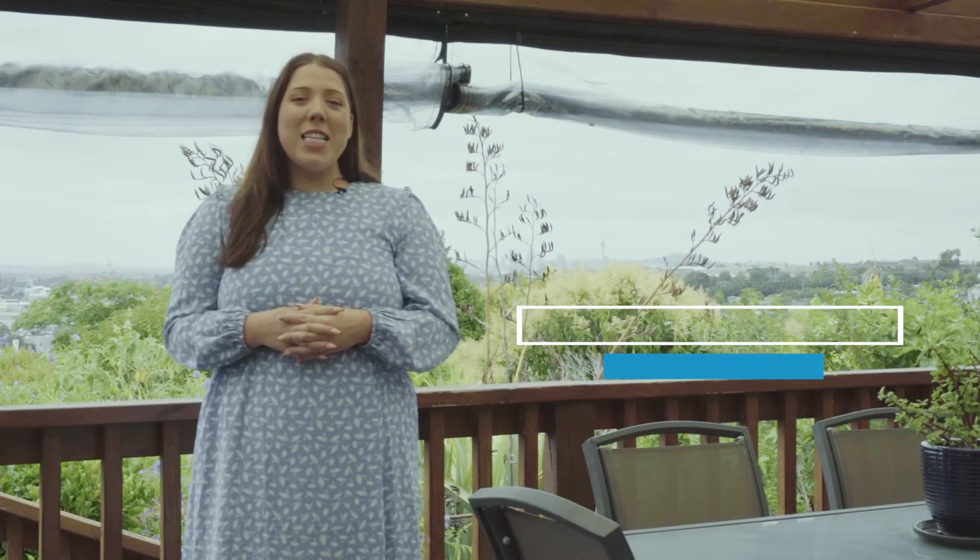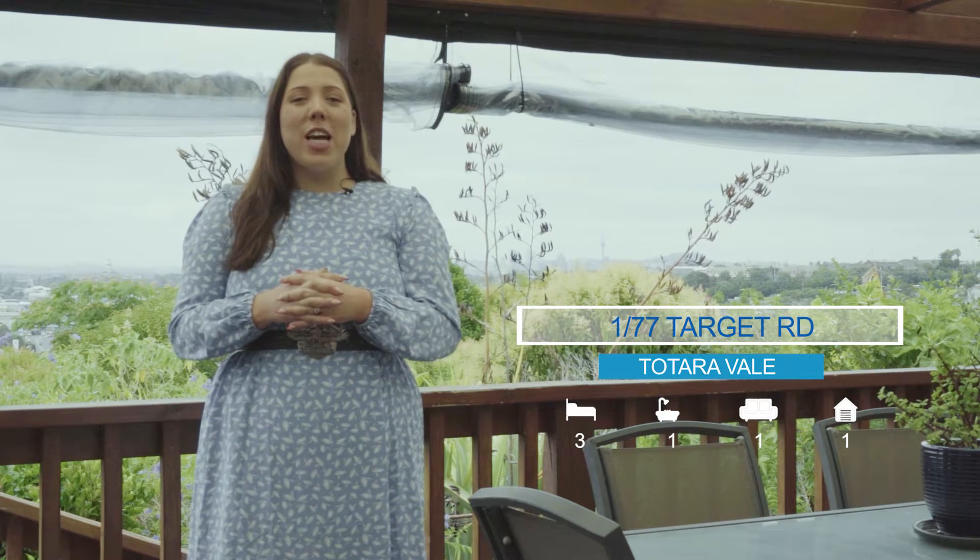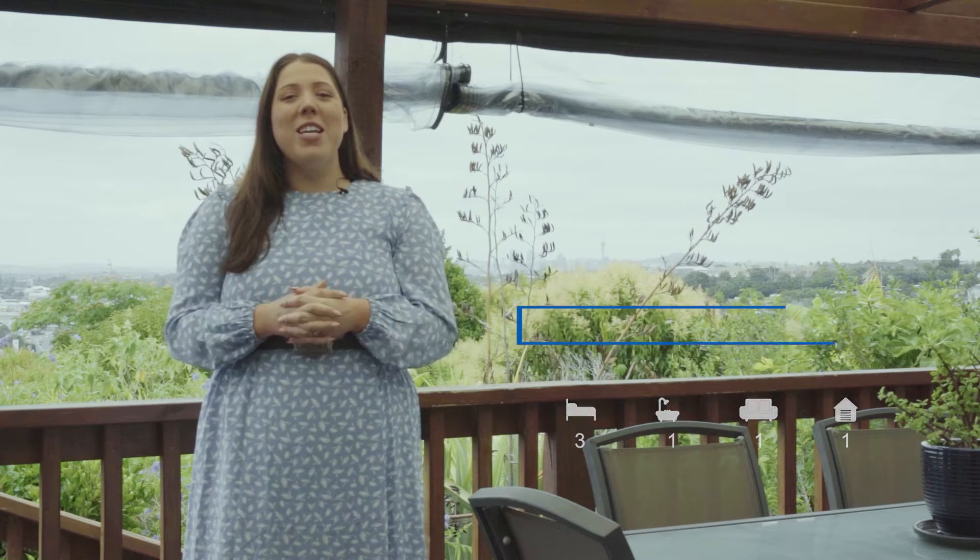Hello and welcome to One Bar 77 Target Road in Tochevale. Team Malloy is so excited to be marketing this fantastic home, so come on, let's go take a look inside.